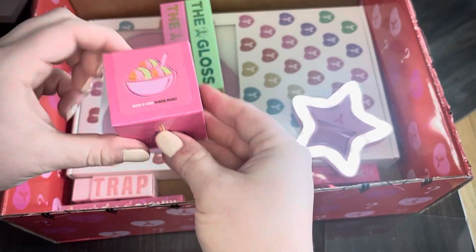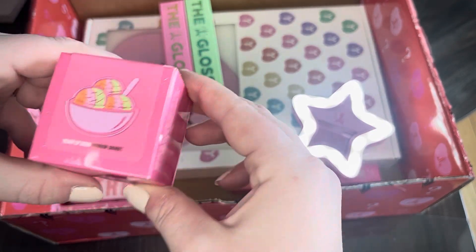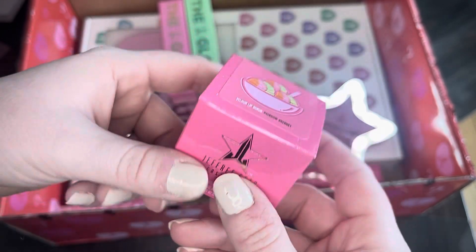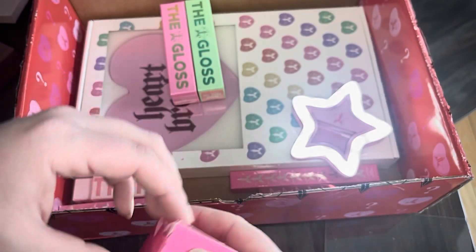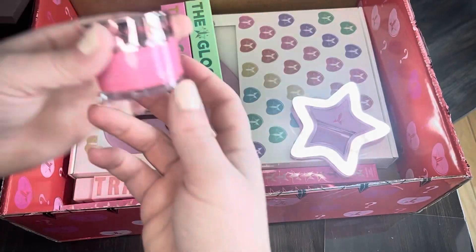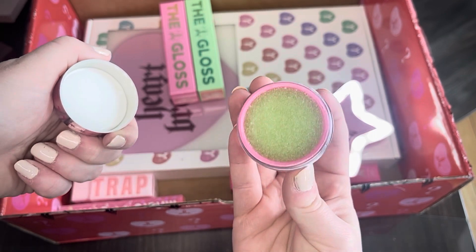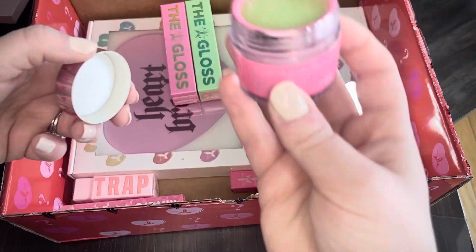And then we've got a Velour Liquid Lip Scrub in the flavor of rainbow sherbet. This you can actually eat — you just rub it on your lips to clean them and take off all the dead skin. And that's what it looks like — a nice pretty green color. It smells really good too.